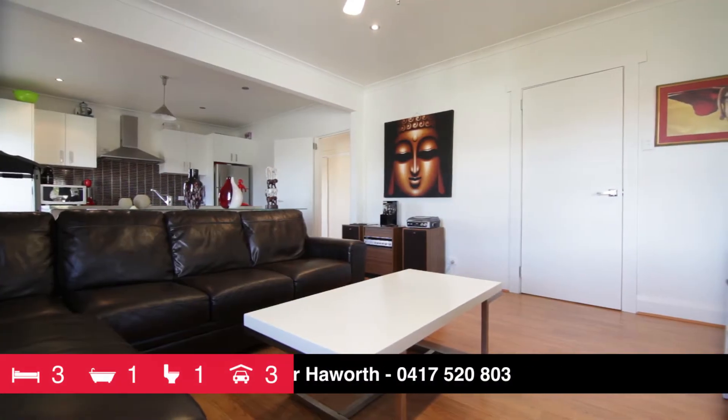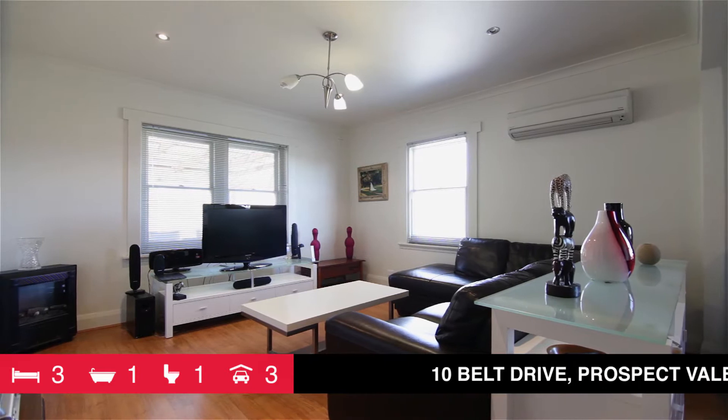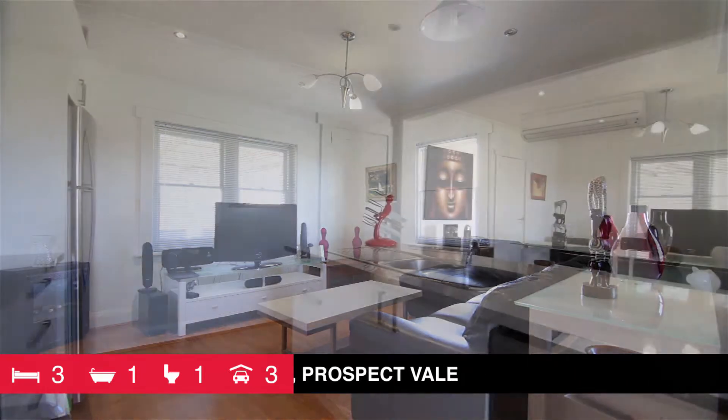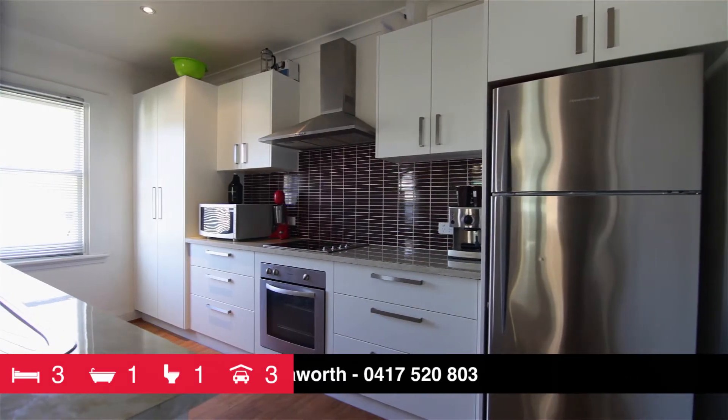This fully renovated home offers all that with open plan living, Daikin inverter for heating and cooling, full-size kitchen with ample cupboards, bench space plus quality stainless appliances.